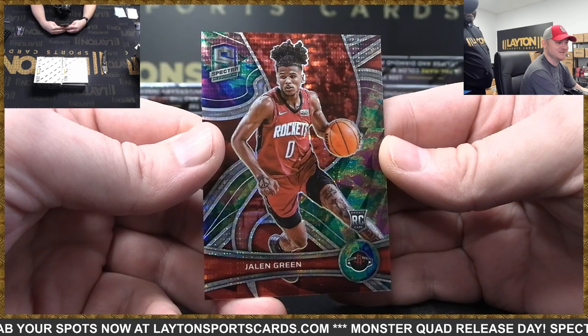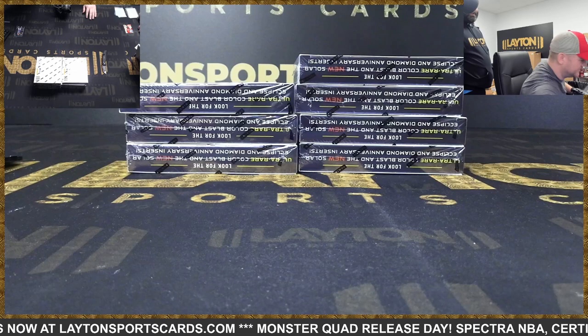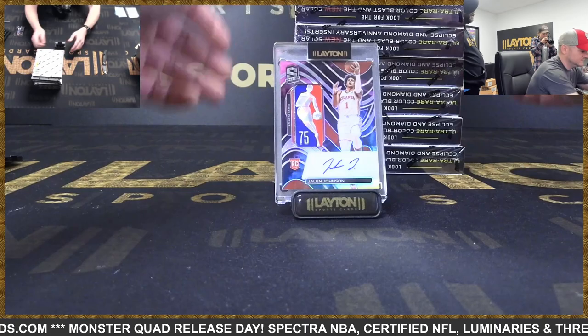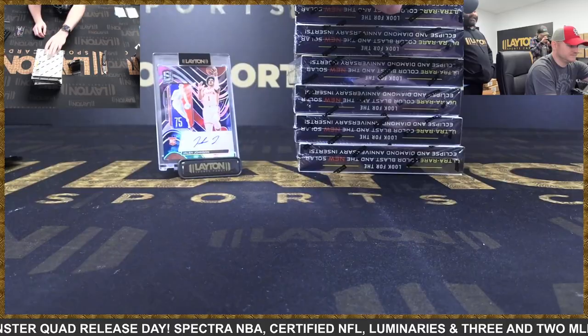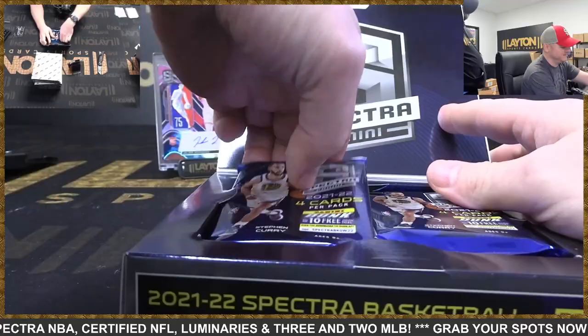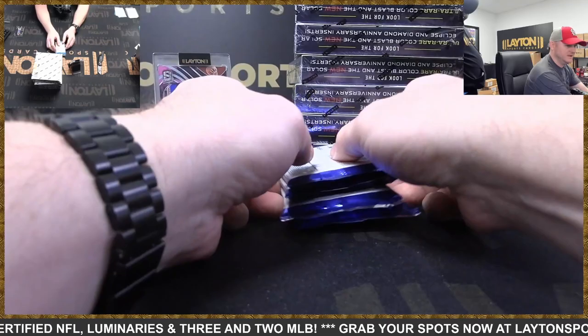Guys, I am a logo man repellent — so to pull one in the first box really takes a weight off my shoulders. On a normal day, that would be the biggest hit. The logo man machine — somebody had to pick up where Brad left off. That was fun, let's do that again. Spectra is so much fun. Now we're expecting one every single box!